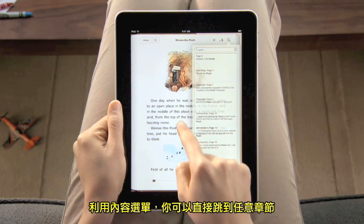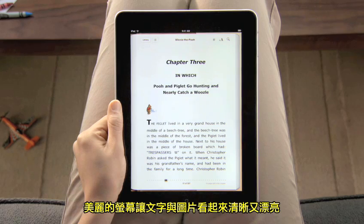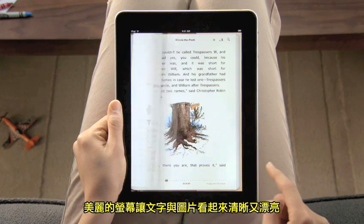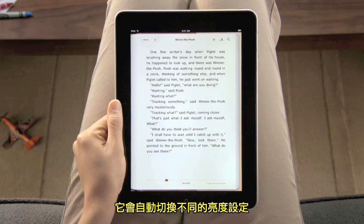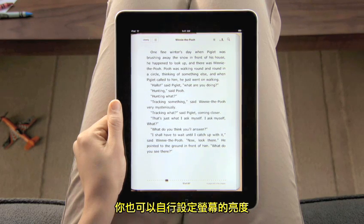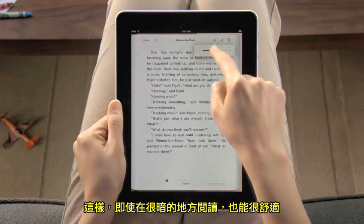With the table of contents, you can jump right to any chapter with a simple tap. The gorgeous backlit display shows text and images crisp and sharp. It automatically adjusts for different lighting conditions, or you can even set the screen brightness yourself, so it's a pleasure to read, even in low light.